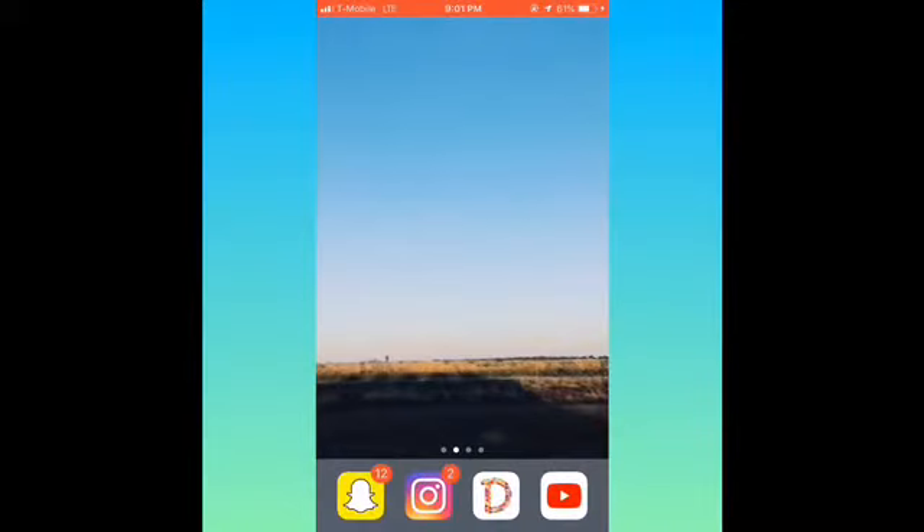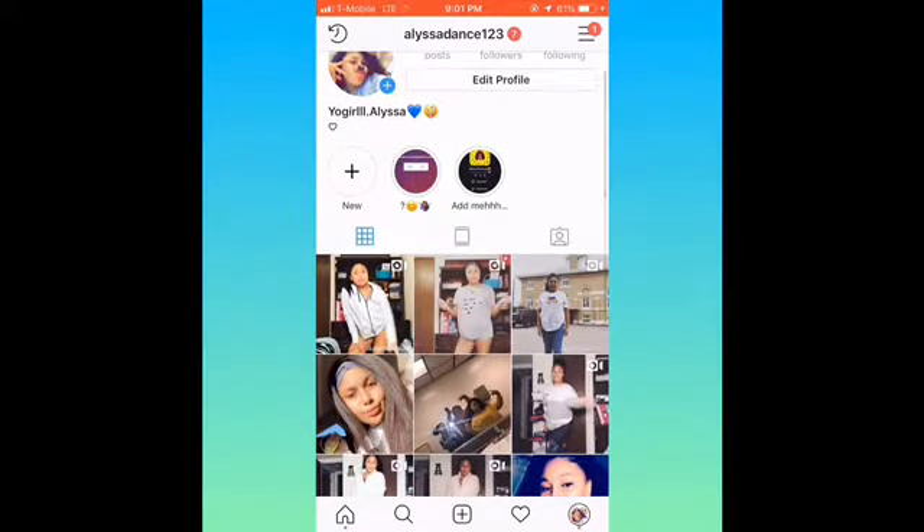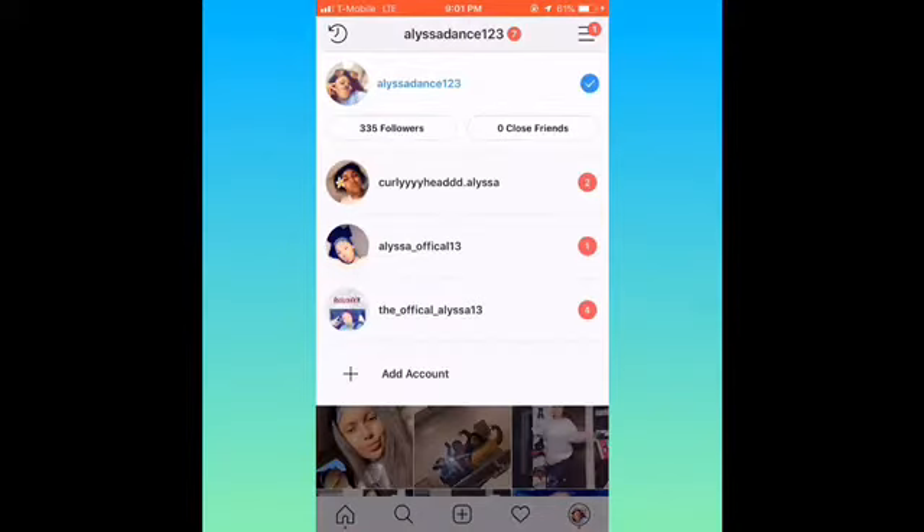Then I got Instagram. My main account is always in the description — just my main one, not these other ones that I have. This is my main account, Alyssa Dance. Go follow my main account. These are just extra backup accounts — backup on top of backup on top of backup. Period.